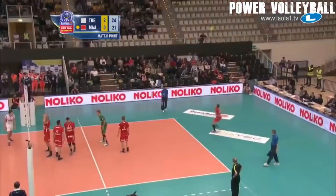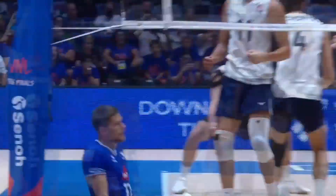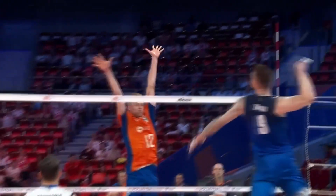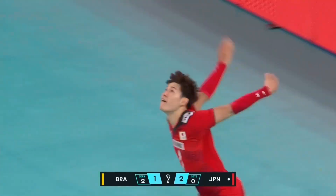Another situation where I don't recommend playing all or nothing is if you are leading in a match — if you have a 4-5 point lead in a set or if you are up 2-0 in sets. All or nothing strategy is about maximum risk, which can yield a lot of points but also a lot of mistakes. When you are leading, you don't want to make many errors on serve or on attack. Instead, you want to maintain or increase your lead. As a team, you shouldn't play all or nothing, because you too can get out of rhythm and your mistakes can help your opponent close your lead.